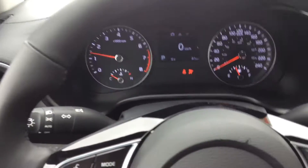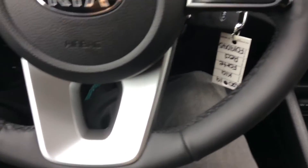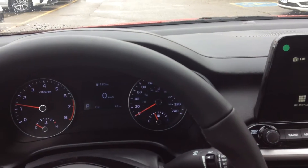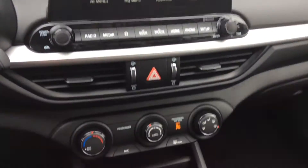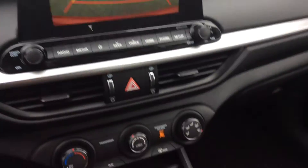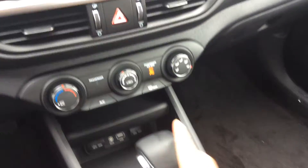Beautiful Kia Forte. Lori, you drove it and you felt how nice it is, how smooth it is. It won the award for Canada's best small car of the year. It also comes equipped with a backup camera. Overall a beautiful vehicle.